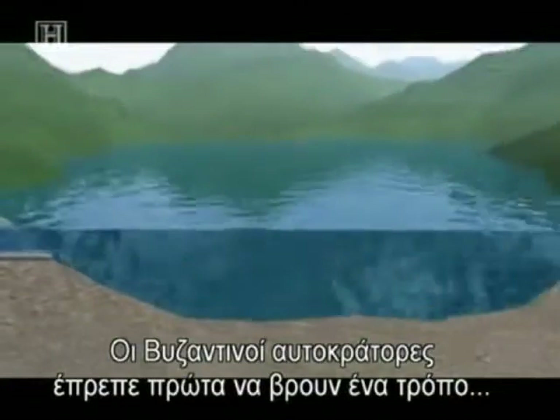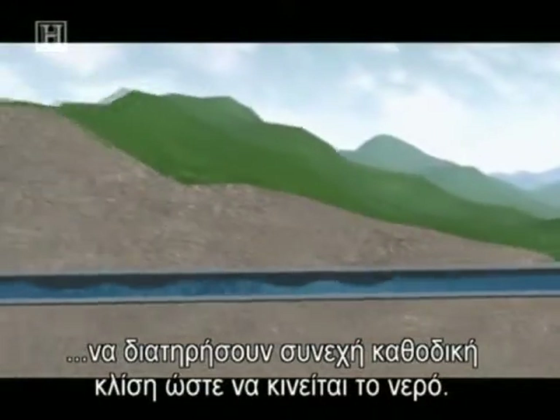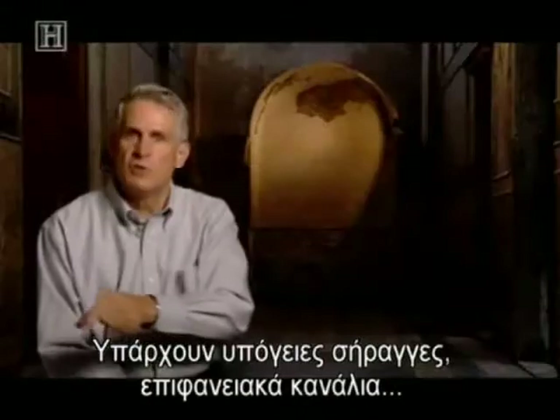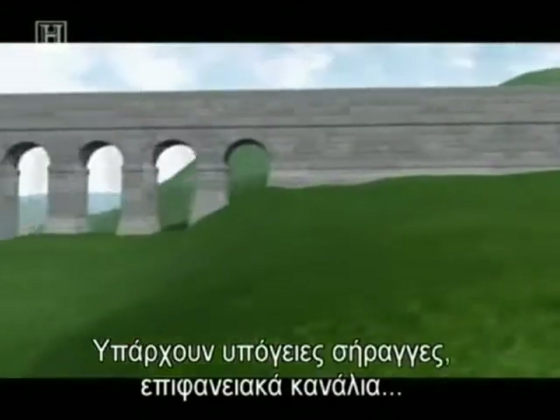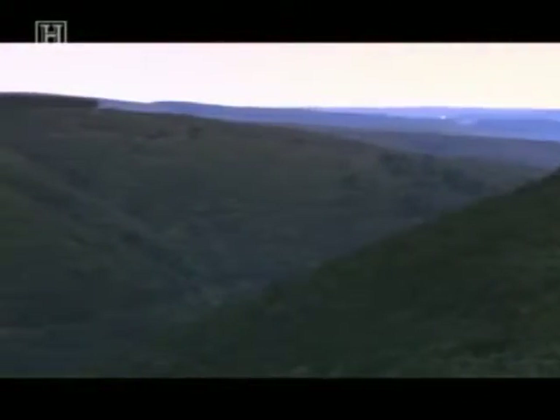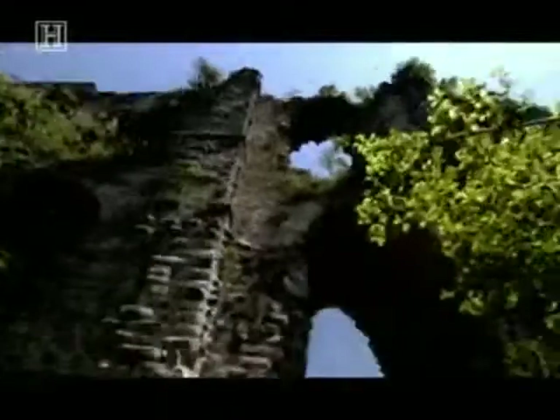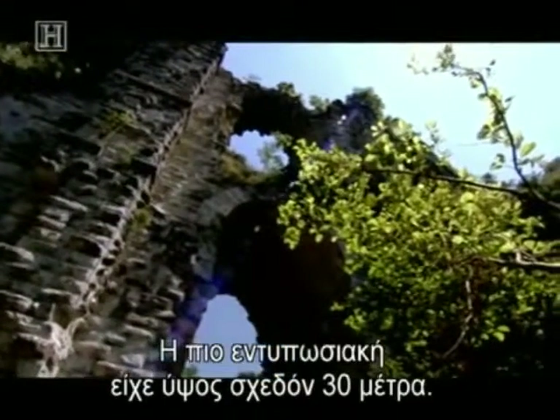Byzantine engineers first had to find a way to maintain a consistent downward slope to keep the water moving. There are tunnels underground, there are channels that go along the surface, and there are, where necessary, these great aqueduct bridges. Between the fourth and sixth centuries, the Byzantines built 60 aqueduct bridges. The most impressive rose nearly 90 feet.